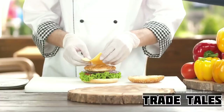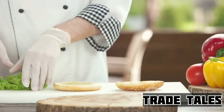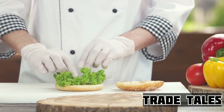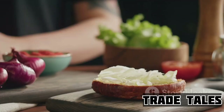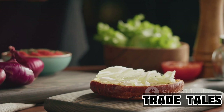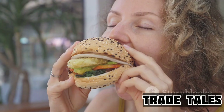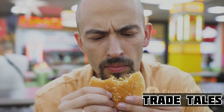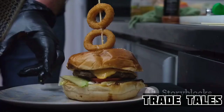Every ingredient that goes into a Wendy's cheeseburger is carefully chosen for its quality and freshness. It's not just about throwing together a bunch of components and calling it a cheeseburger. It's about understanding how these ingredients work together, how their flavors and textures complement each other to create something that's not just delicious, but truly satisfying. At Wendy's, we're not just making cheeseburgers — we're creating an experience made possible only by the freshest of ingredients, carefully assembled.